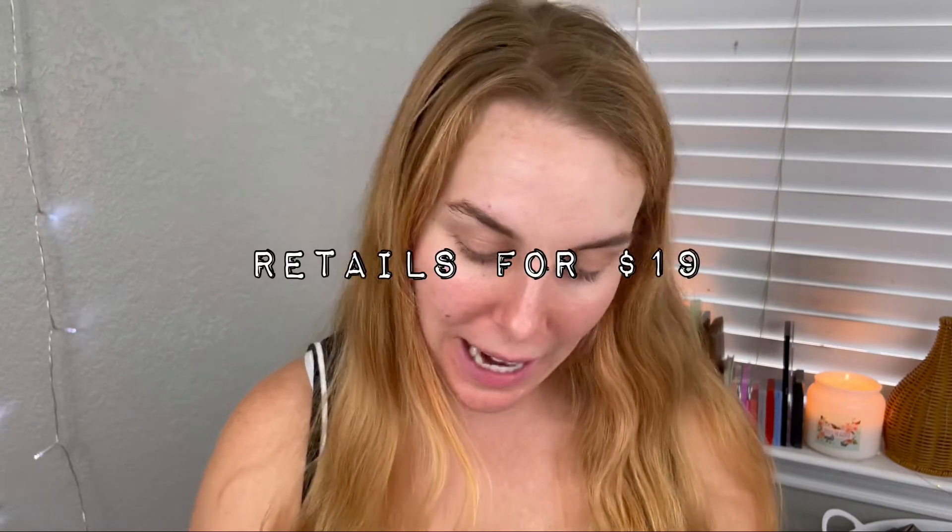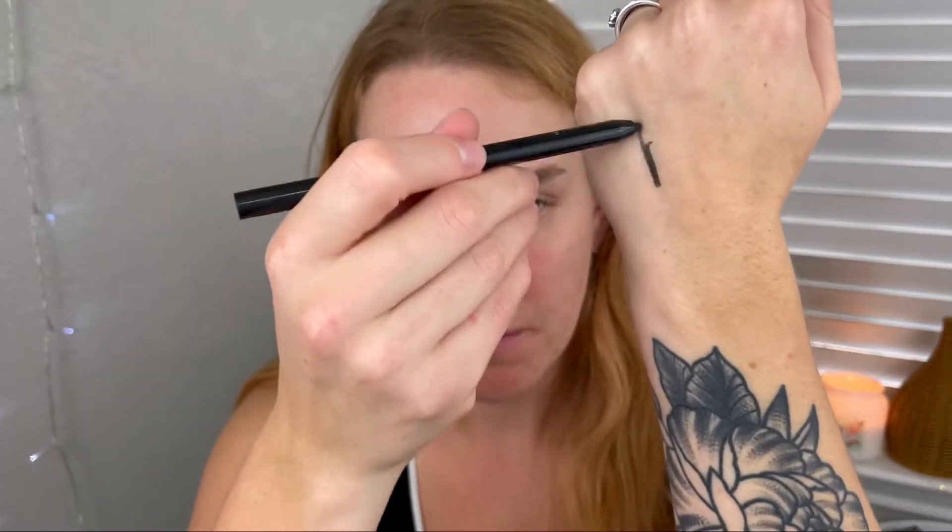The first thing I pulled out is an eyeliner from the brand Sugar Rush, which is like a sister company of Tarte. This is a black eyeliner. I keep getting eyeliners in my bag and I don't really use eyeliners anymore now that I'm an adult. Hey, it's retractable — that's good! That is nice. I don't wear black eyeliner anymore; I used to back in ninth grade.